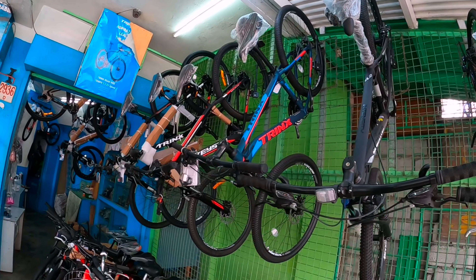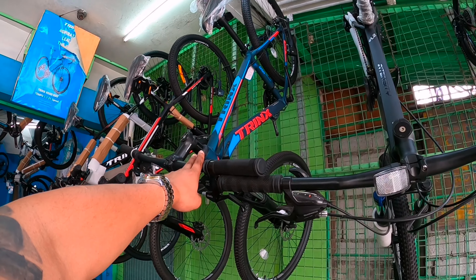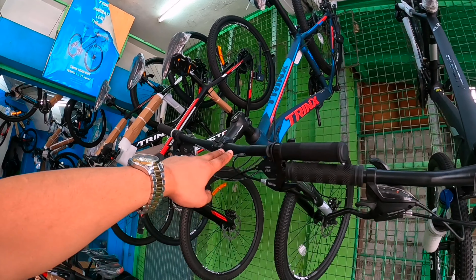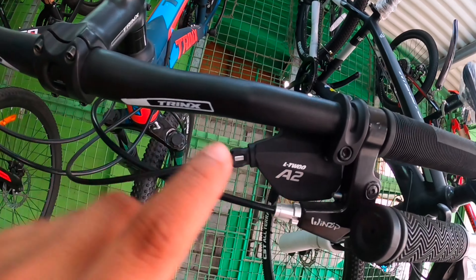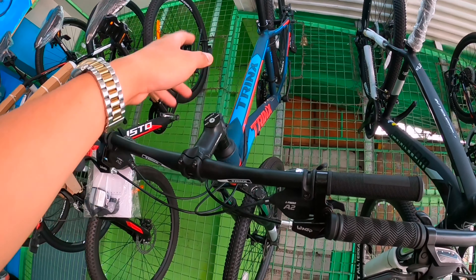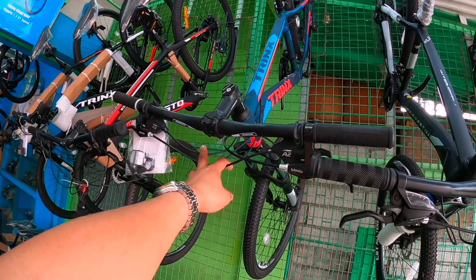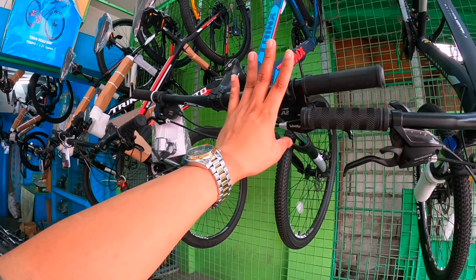Kung hindi ka naman masyado maselan sa basta may magamit kang bike, ito pwede na ito. Available dito ngayon to — 5.11 Trading dito mismo sa may crossing. Kasi meron din isa ron. Meron din sa Mabalakat. Andito kong ngayon sa pinaka malaki nga tindahan nila.